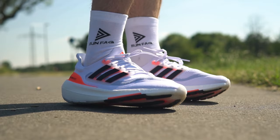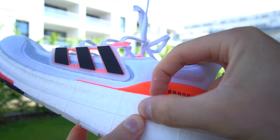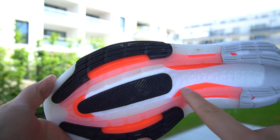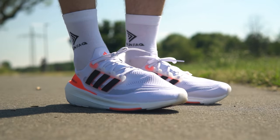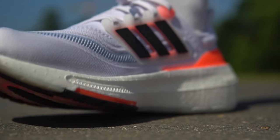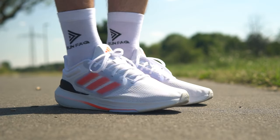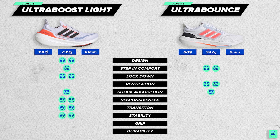When it comes to stability, Ultra Boost has a significant advantage. The heel is set lower in the midsole, which guarantees consistency in landing. In the forefoot, there is a plastic plate (LEP) which ensures even distribution of pressure and guarantees an increased level of stability. We believe it is one of the best stability features on the market in the max cushioning segment, while Ultra Bounce lacks stability in the forefoot — sometimes you even feel that the front and back sides are not connected and twist separately.